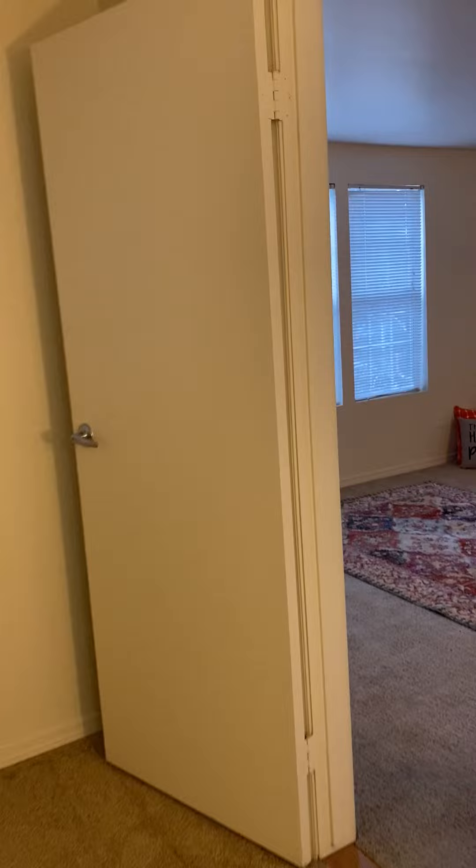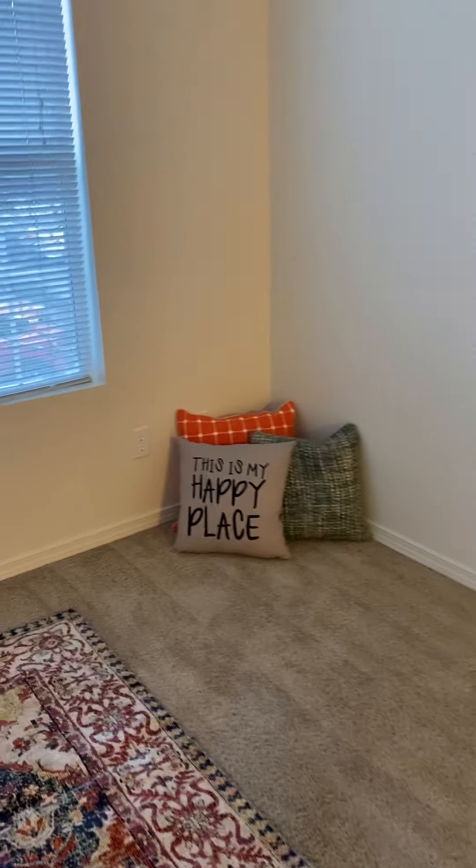If you have any questions about this home, please contact us at 425-868-3800, and we look forward to seeing you soon.